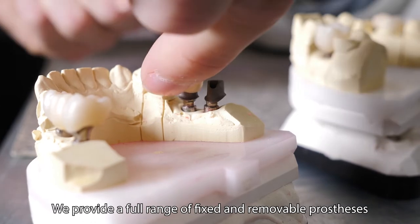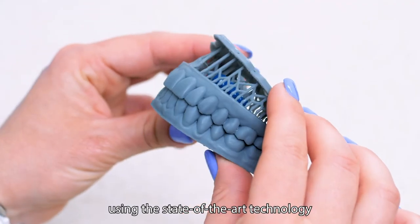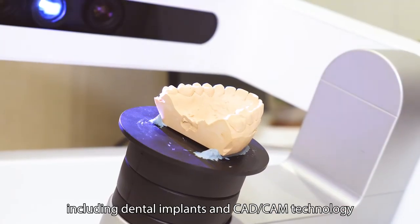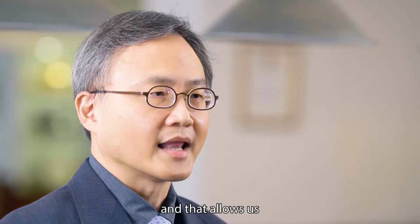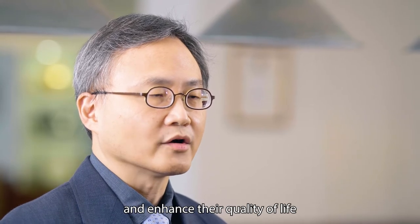We provide a full range of fixed and removable prostheses to patients using state-of-the-art technology, including dental implants and CAD-CAM technology, that allow us to give the smile and function back to patients and enhance their quality of life.